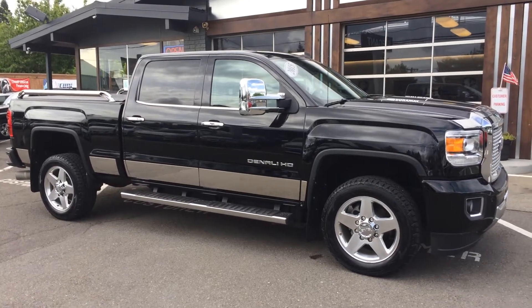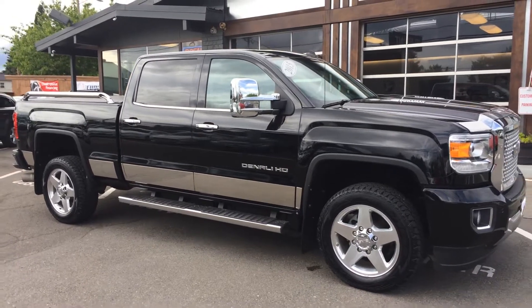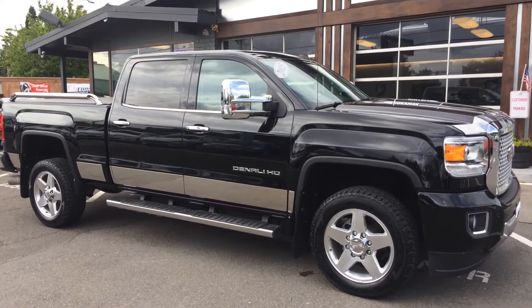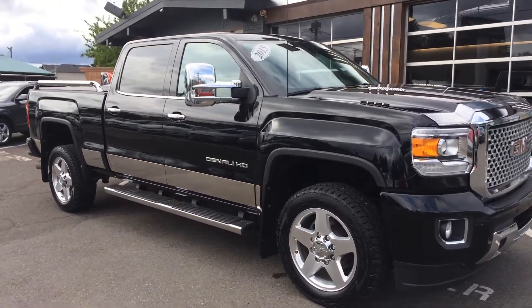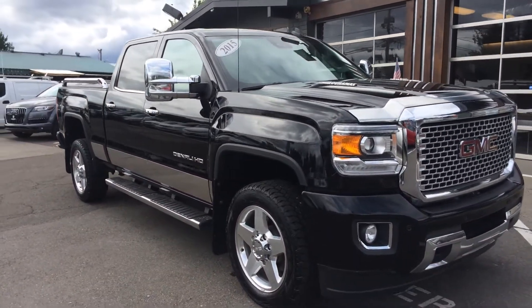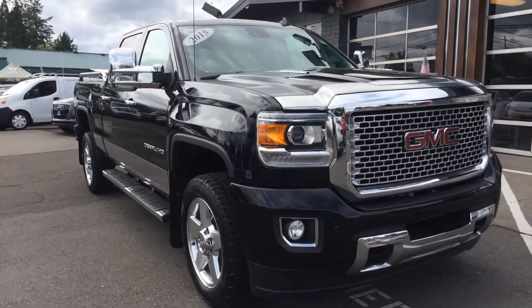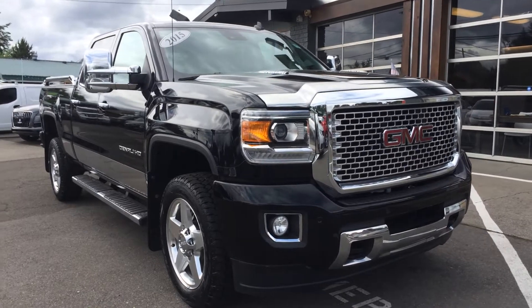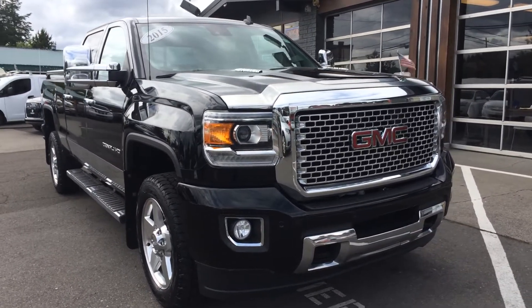Good afternoon, Corey Frazier here with Elegant Auto Sales. Today I'm going to be doing a walk around of this 2015 GMC Sierra 2500 Denali Duramax. We're going to do the outside, we'll do the inside condition and features. I'll pop the hood, let you take a look at the engine. We'll turn it over, let you see the dash and all the lights. And then we'll go back to the engine so you can hear how it sounds. But first we're just going to get outside condition, whatever features this may have, then we'll get to the inside here in just a moment.